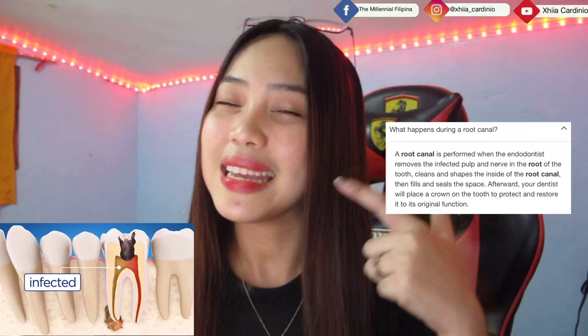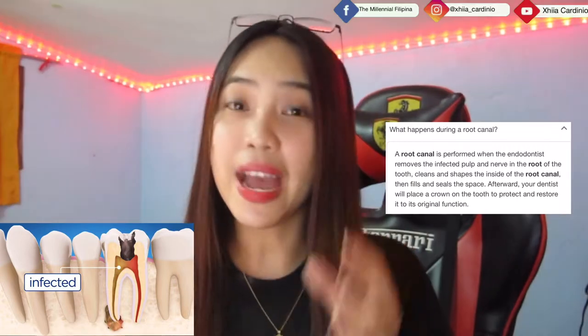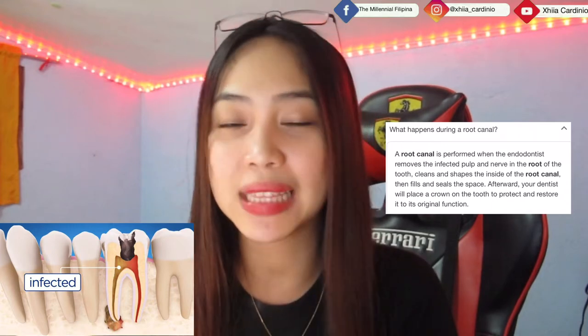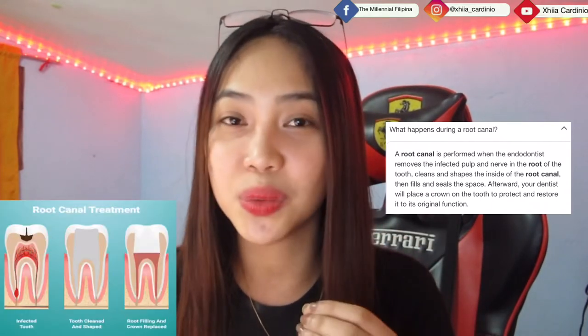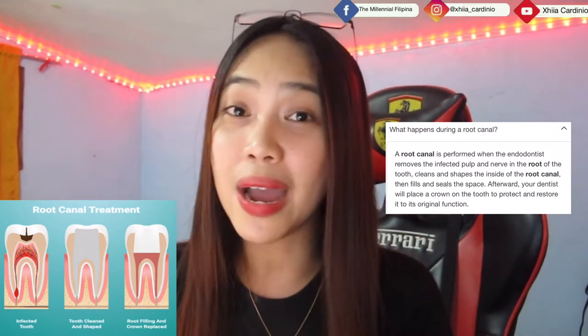So let's start with what root canal treatment is. According to Google, root canal treatment happens when the dentist or endodontist removes the pulp of your tooth. After the pulp is removed — because it's already infected or the tooth is causing pain — they clean the inside of the tooth and then seal it again so bacteria can't get back in. In short, they remove the nerve and the infected pulp from the root of your tooth.